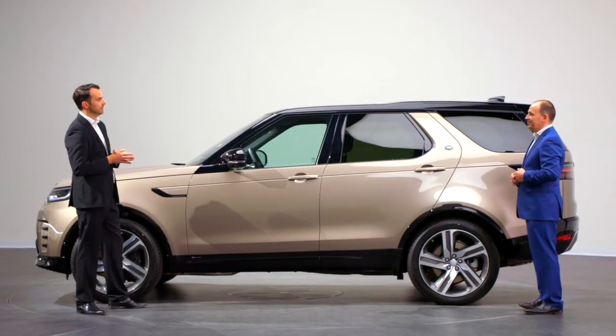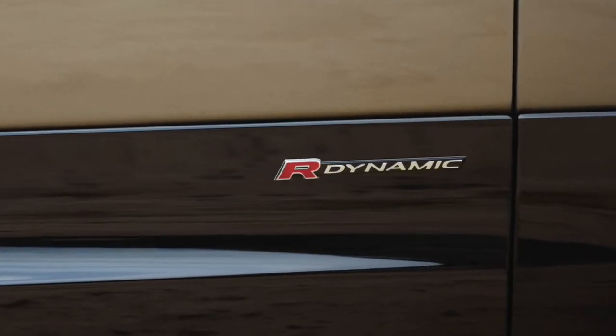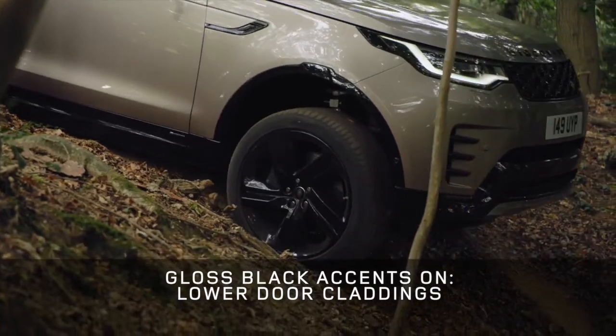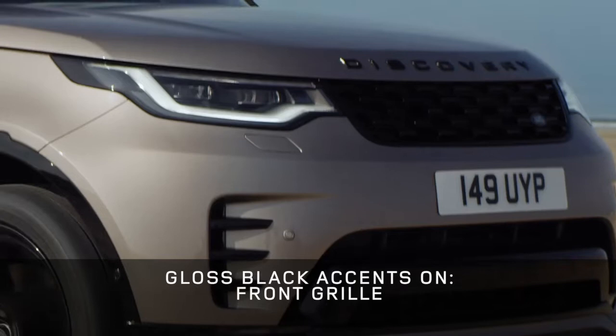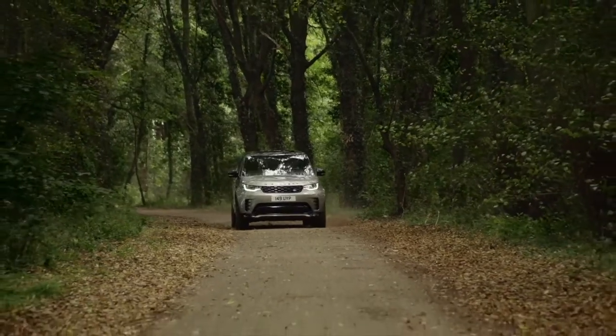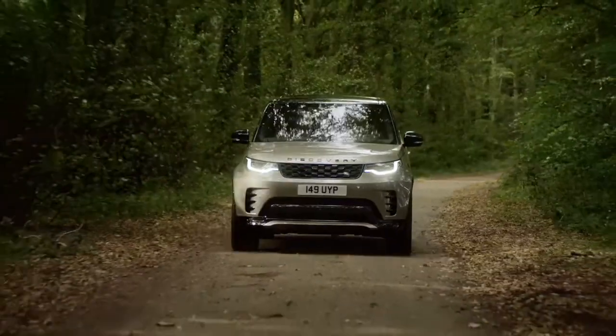With the new Discovery, we wanted to give customers the choice of a new dynamic character. We've developed an R-Dynamic derivative for Discovery. The R-Dynamic is denoted through gloss black accents on the lower door claddings, wheel arch mouldings, black roof and front grille. These combine to create a much more sporting and assertive vehicle, giving the car a huge amount of road presence. We expect it to be the most popular specification with customers.